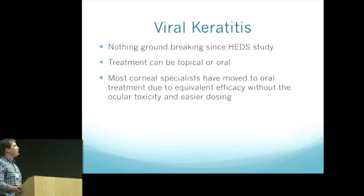Finishing up with viral keratitis: the HEDS study came out many years ago and overall nothing too groundbreaking has changed. Treatment can be done topically or orally. The biggest transition is that the HEDS study was done with all topical treatment using trifluridine, but most people nowadays are moving to oral treatments because they are easier, require less dosing, and don't have toxicity. Acyclovir is pretty cheap with low side effects.